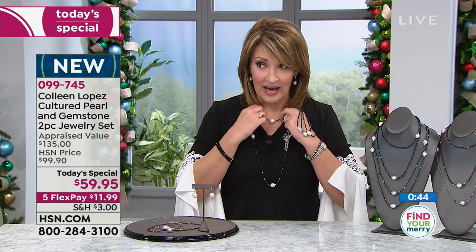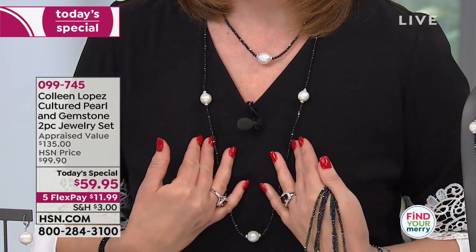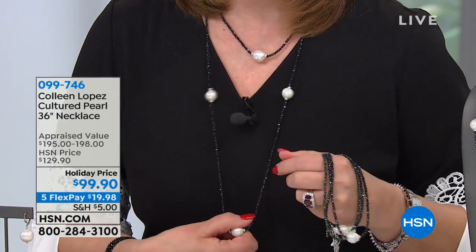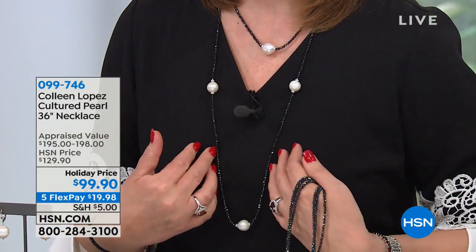If you want the long necklace — I can share the item number with you — 099746, for $99.90. Isn't it beautiful? That's normally $198. And then, by the way, there's also a really fun matching bracelet — $44.90 for the matching bracelets. Absolutely gorgeous.